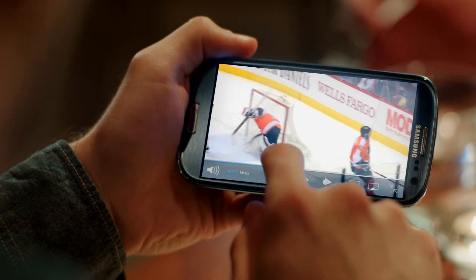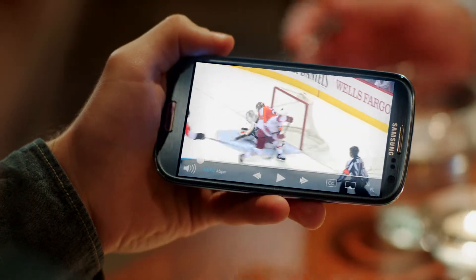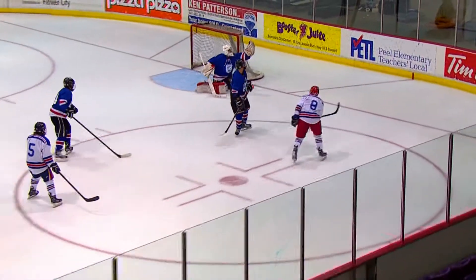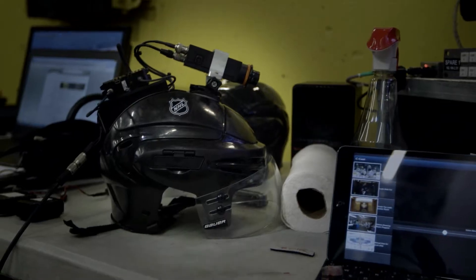Review the big plays from a choice of different angles with MyReplay. Feel the blinding speed of an NHL rush line from end zone to end zone with the speed cam. Catch all the action right from the ice, from the viewpoint of the referee with the ref cam.